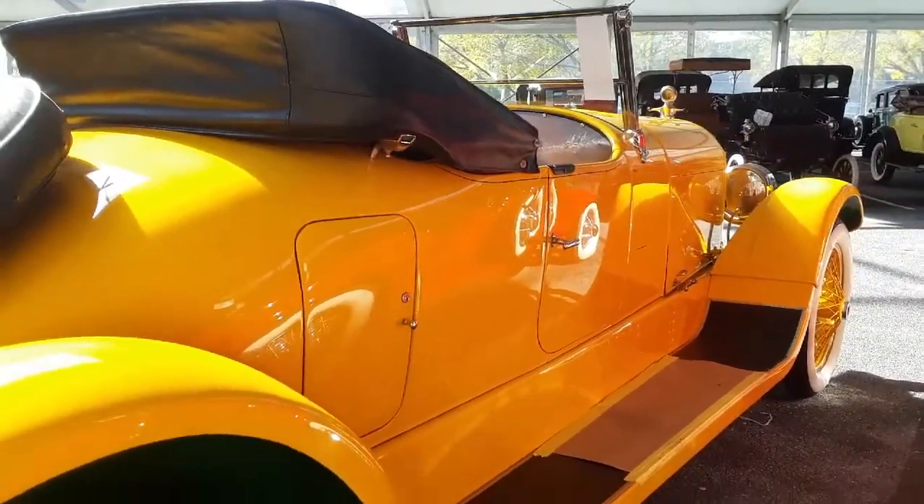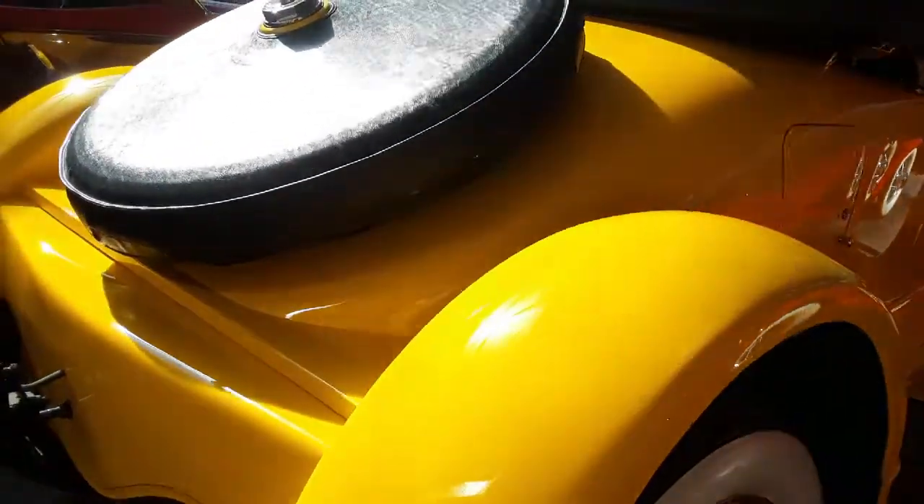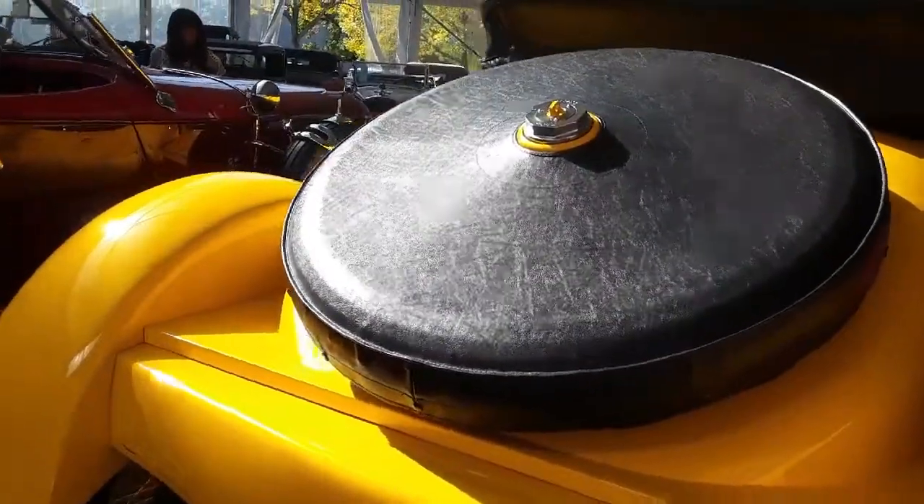This was like for the rich and famous, the Marmon. It was not an inexpensive car.